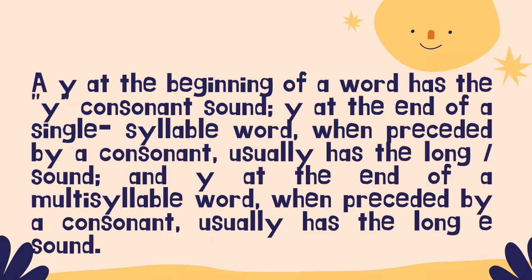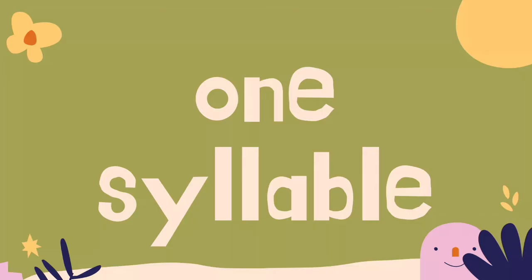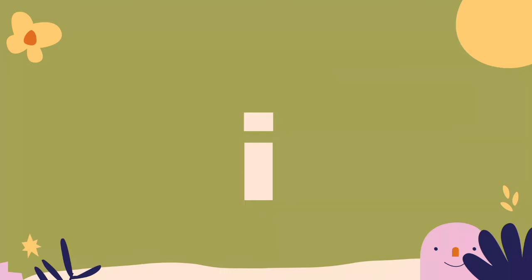A Y at the beginning of a word has the consonant sound. Y at the end of a single-syllable word when preceded by a consonant usually has the long I sound. Y at the end of a multi-syllable word when preceded by a consonant usually has the long E sound. Some people hear it as short E. Typically, in a one-syllable word, the Y at the end of the word makes the long I sound.